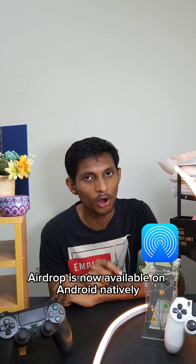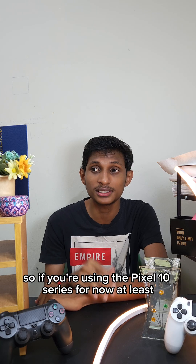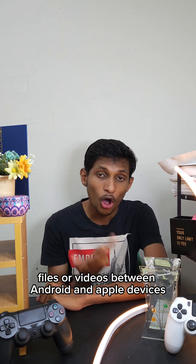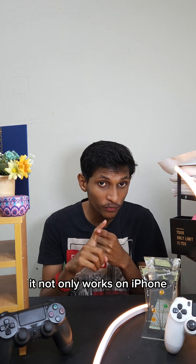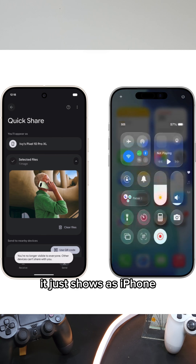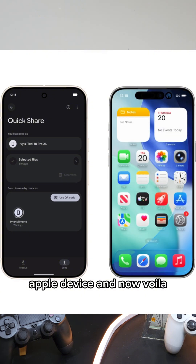AirDrop is now available on Android natively. If you're using the Pixel 10 series, it now works as reliably and as quickly as AirDrop. You can share images, files, or videos between Android and Apple devices — not only iPhone, but also iPad and Mac. Just go to Quick Share, share it, and it shows up as iPhone, iPad, or any other Apple product. Just tap it and accept it on your Apple device.